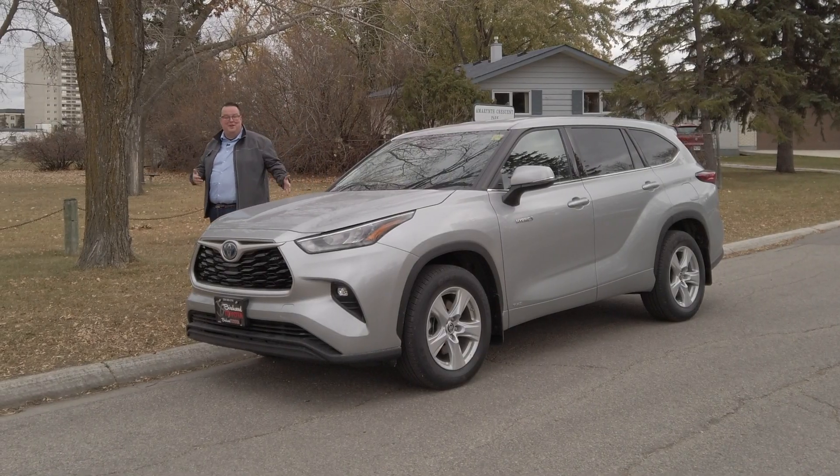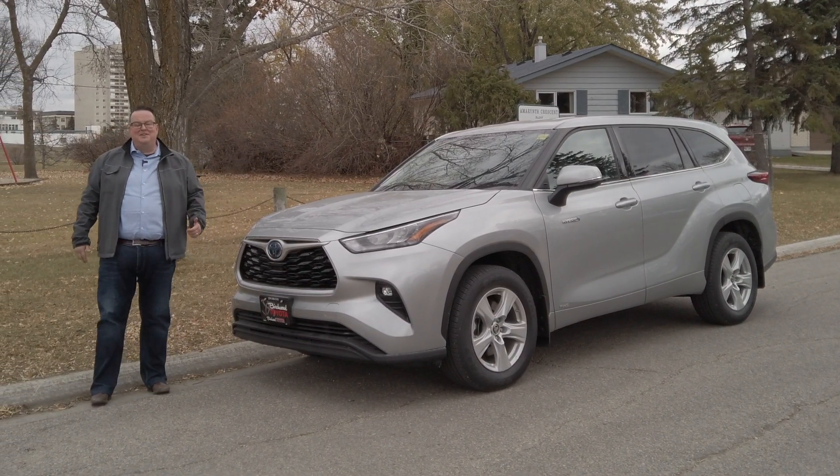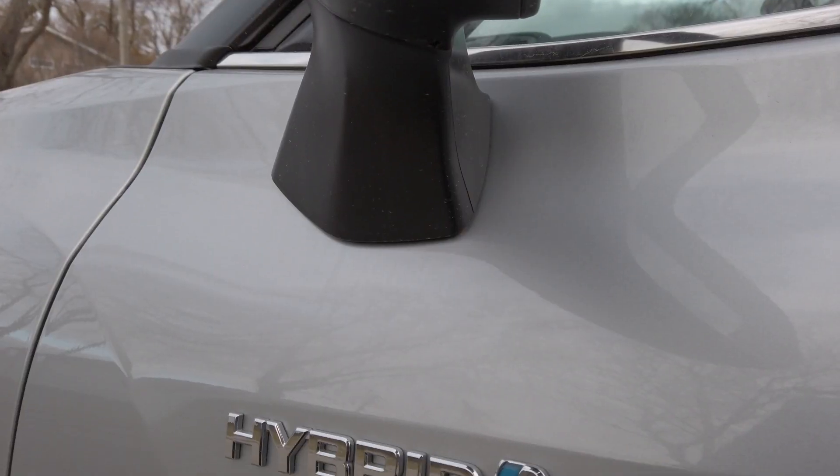Now, when you wanted a fuel-efficient vehicle, you pretty much had to buy a compact car. It had enough room for two or three people and some overnight bags, and that was pretty much it. What if I was to tell you, you can get into a large mid-size SUV, have enough seating for eight passengers, and have fuel efficiency that's even better than that little compact car? You'd say, 'Nelson, I think you fell out of the crazy tree and hit every branch on the way down.' Well, you'd be wrong, because this vehicle delivers on all those fronts. I'd like to introduce to you the 2020 Highlander Hybrid.